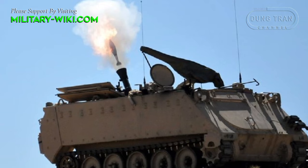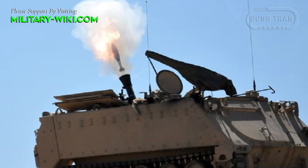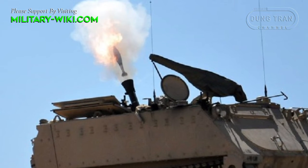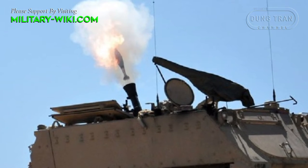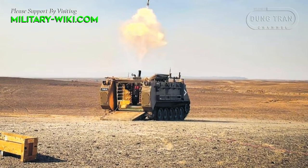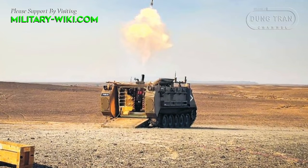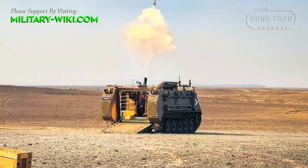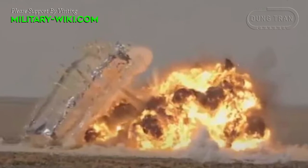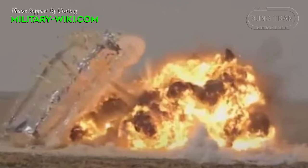The goal of the Iron Sting project was to create a promising guided munition with improved combat qualities for existing 120mm mortar systems. The problem of increasing accuracy and power of ammunition was solved through the simultaneous use of different guidance systems and a multi-mode fuse. As a result, in its design and appearance, the Iron Sting is noticeably different from other munitions.